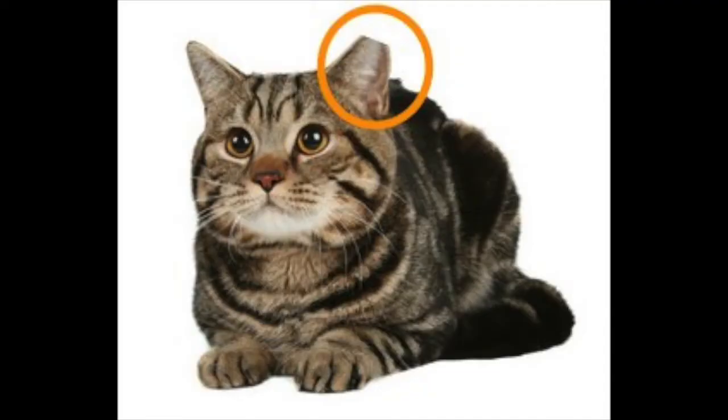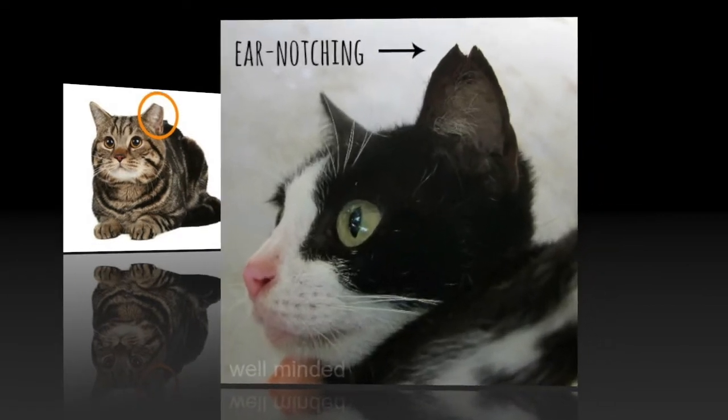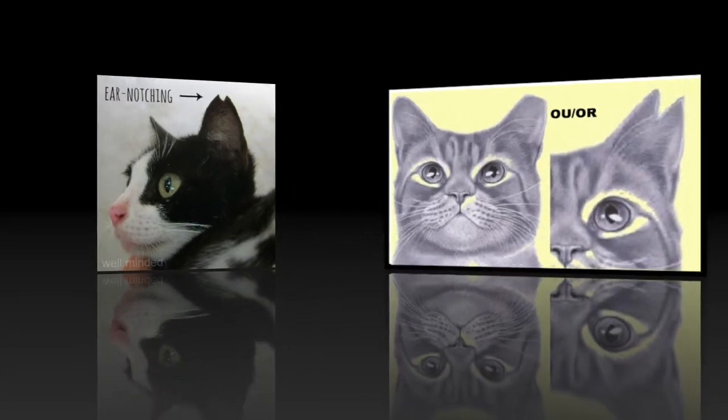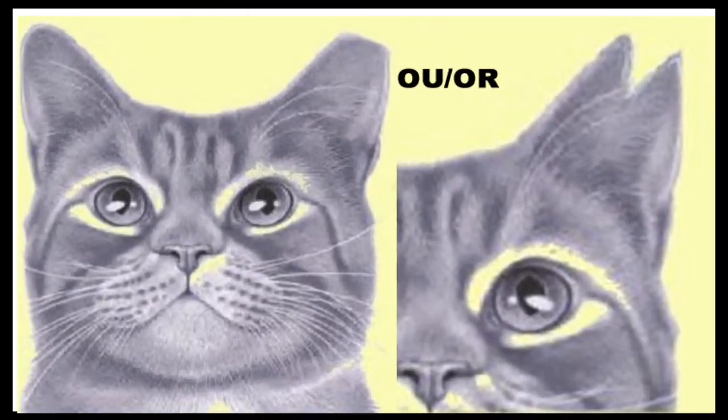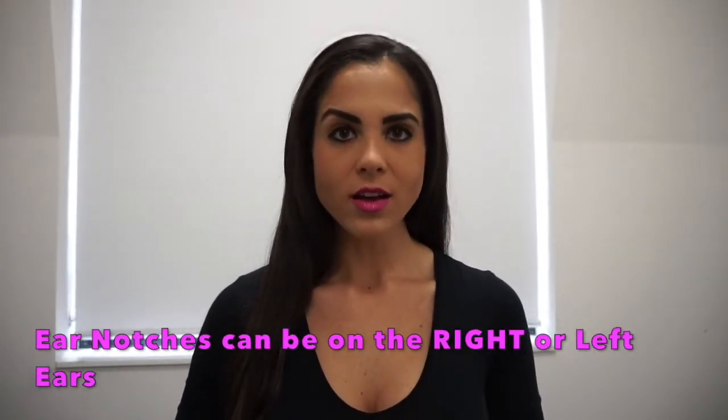They fix the cat for you. The animal also gets microchipped, vaccinated, and receives a small ear notch — a tiny piece cut from the tip of the left ear. This is a universal sign to rescuers and trappers that the cat has already been fixed. If you set a trap again and catch that same cat, you can just release it when you see the ear notch — no need to bring them in again.